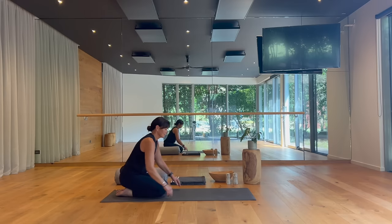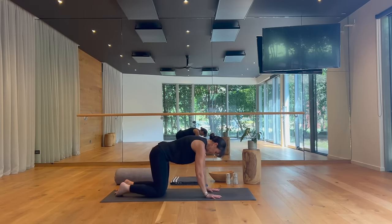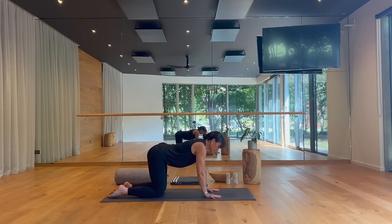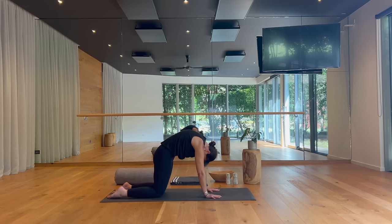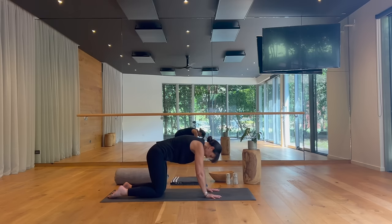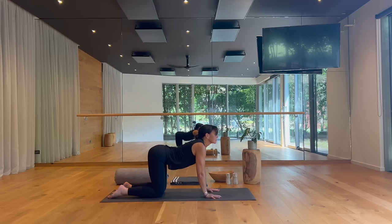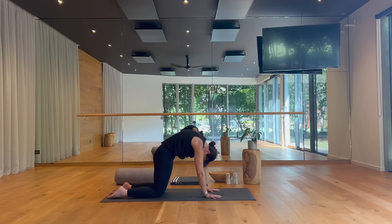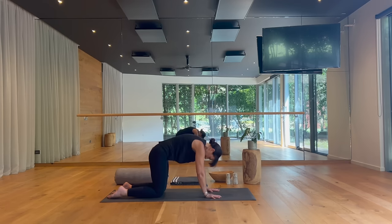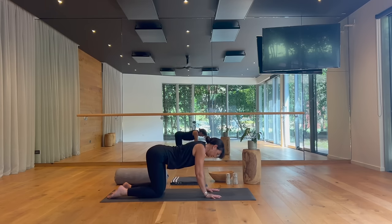Moving forward now onto all fours into your tabletop position. Spread the fingers, station your hands underneath the shoulders, and invite yourself to move through a few rounds of cat and cow — arching on your inhale, rounding on your exhale into cat pose. Inviting the expansion of the movement to deepen your breath. Each breath in welcoming a sense of energy, breathing your body awake and open. Every exhale clearing out, rinsing out any stagnation or congestion.